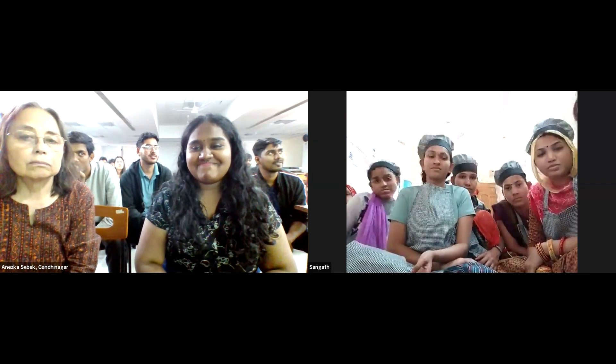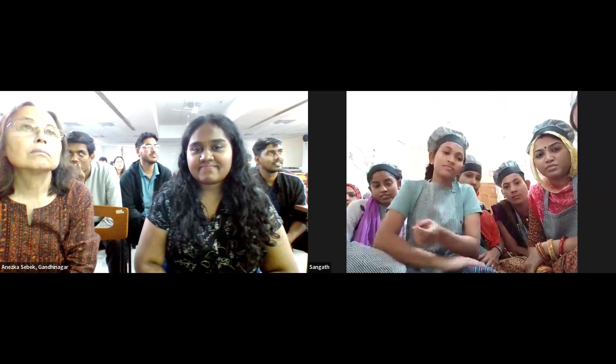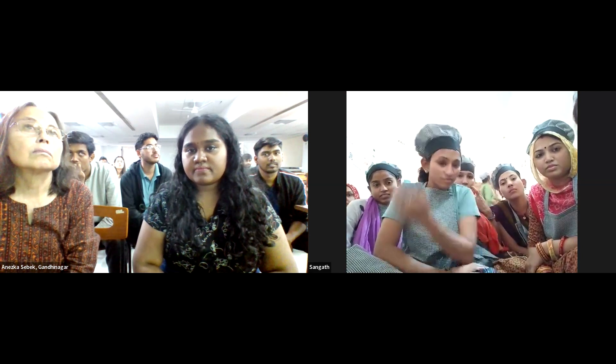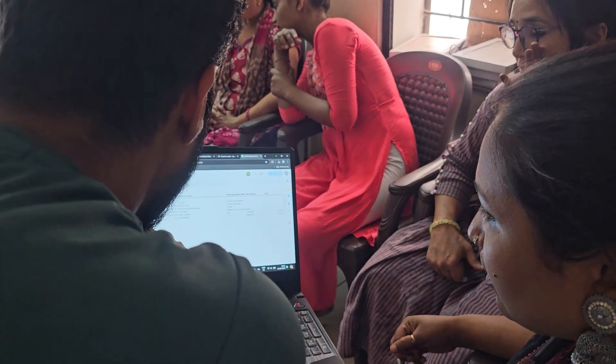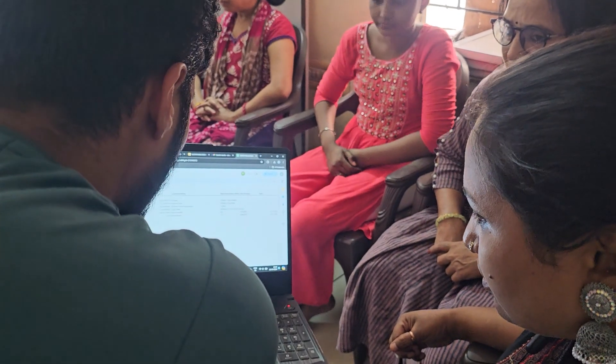Zoom presentations as well as in-person field visits were conducted to continuously improve the prototypes. Typically in India, there has not been much focus on design thinking, so the engineering students are typically good at analysis but not as much at synthesis.